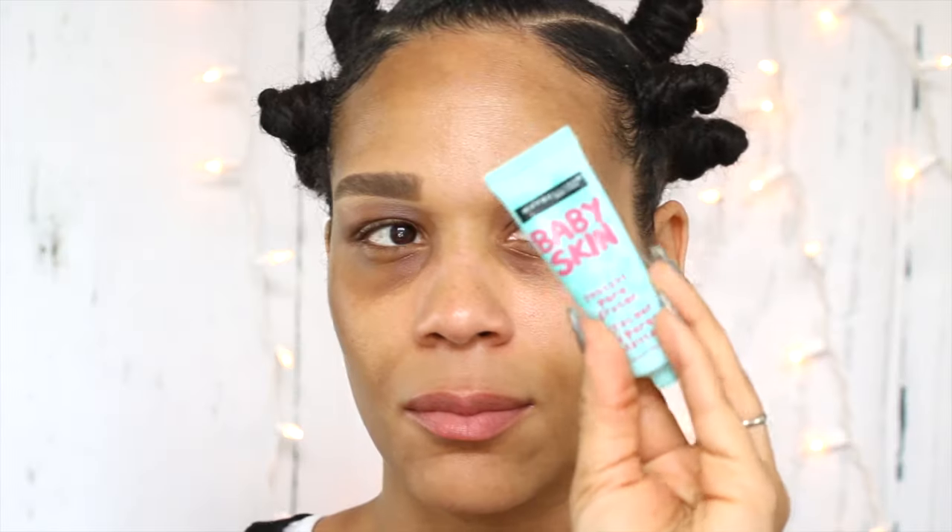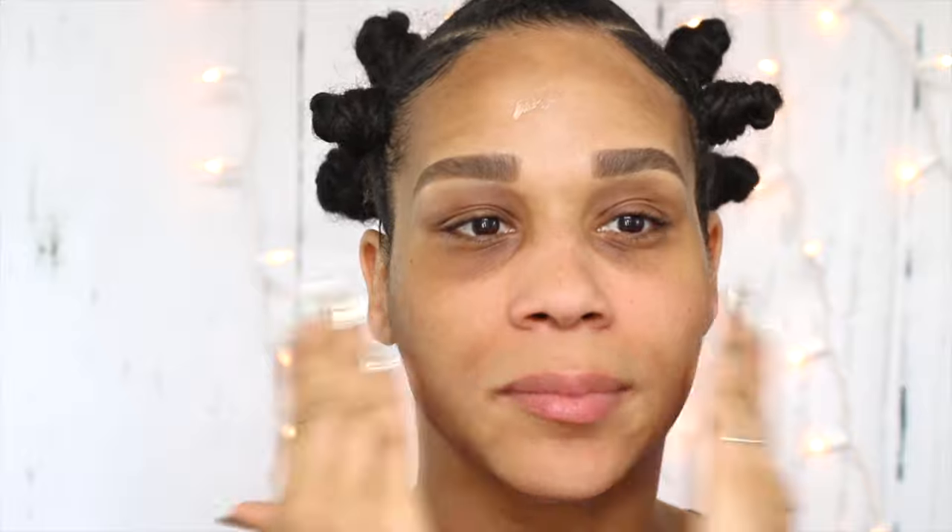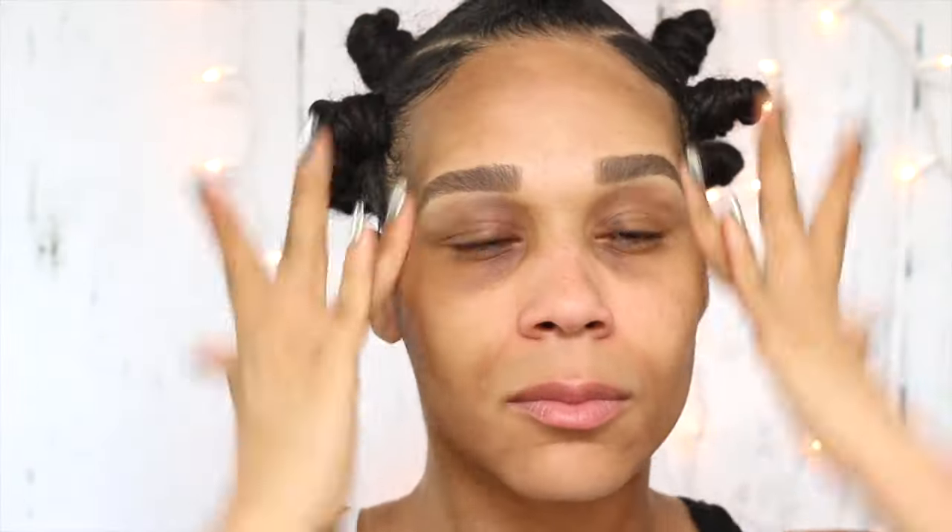I'm using two primers today. I'm starting with the Maybelline Baby Skin Instant Pore Eraser, then I'll follow that up with the Lorac Perfection Mattifying Face Primer. I'm using two primers so that I will have the most flawless finish possible, and using a primer always makes your makeup last a little longer.